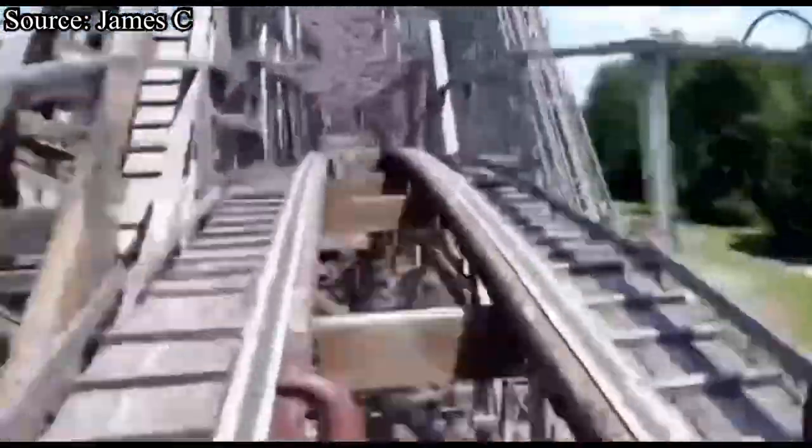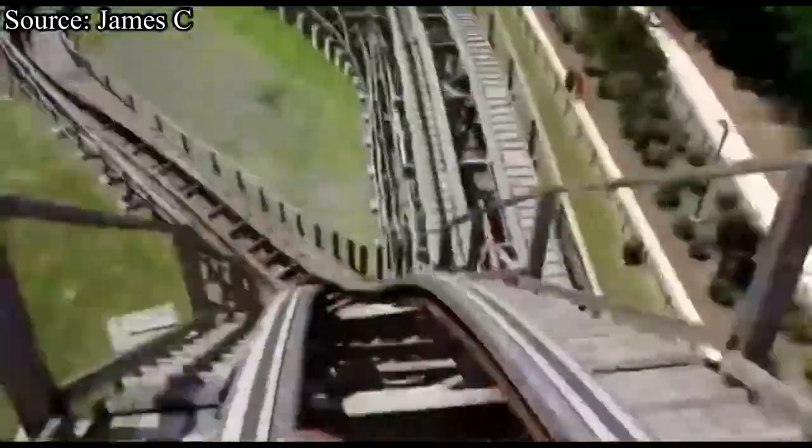The ejector airtime is totally sustained. After getting all that amazing airtime, you rise into the farthest point of the ride — a turnaround. This turnaround is pretty lackluster; it's fun but doesn't pull any crazy forces. You then rise up into another large hill. This is the middle section of the ride that is kind of a dud — doesn't really do much and you don't get much airtime.